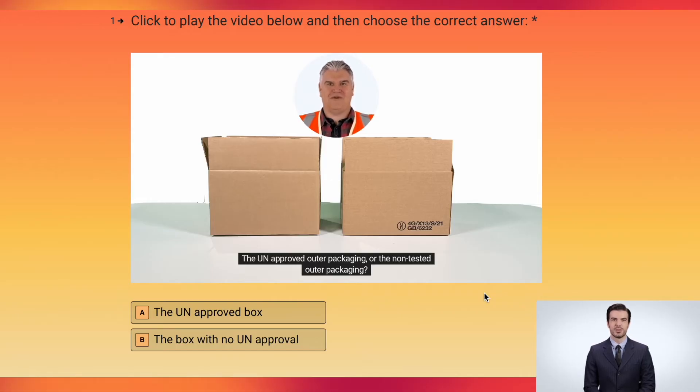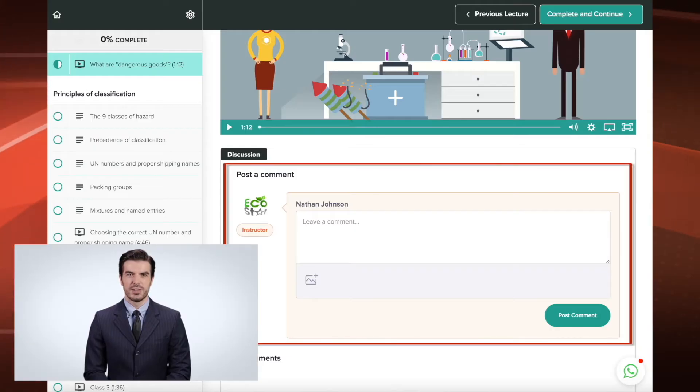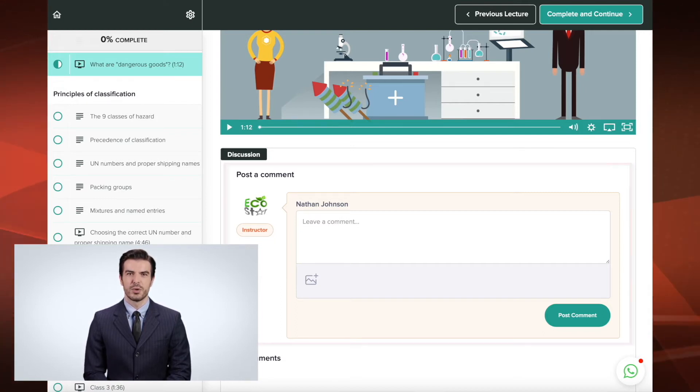You can then test your new skills using our interactive video exercises. Our Dangerous Goods Safety Advisors are on hand to provide help and support throughout, via live chat, telephone or email.